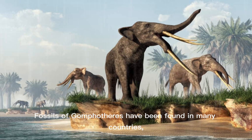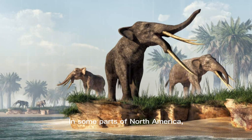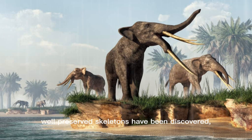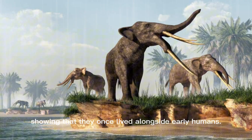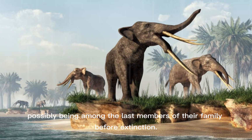Fossils of Gomphotheria have been found in many countries, giving scientists a lot of information about their size, shape, and way of life. In some parts of North America, well-preserved skeletons have been discovered, showing that they once lived alongside early humans. In South America, fossils show that Gomphotheria survived longer than in other places, possibly being among the last members of their family before extinction.